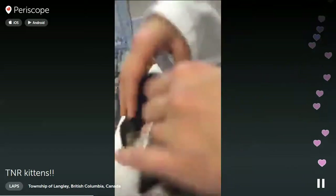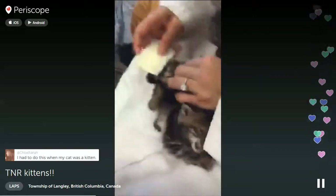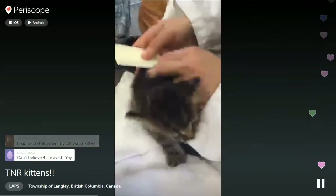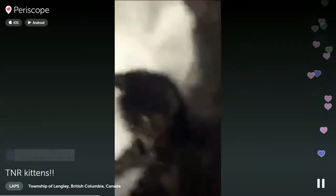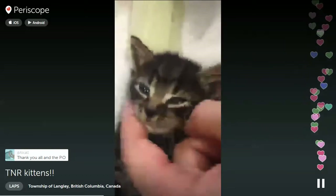It's 3 boys and 1 girl. We'll suggest some themed name ideas to Lori and maybe she can decide what she wants. This is the girl one right here - she's a girl. Isn't she cute?